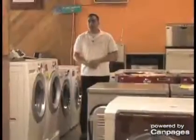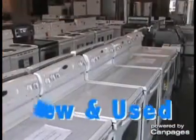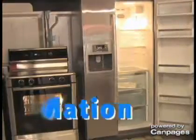We carry a large selection of appliances in our 18,000 square foot showroom. We carry new, used, and slightly damaged items. Not only do we sell appliances, but we take care of the installation aspect as well.